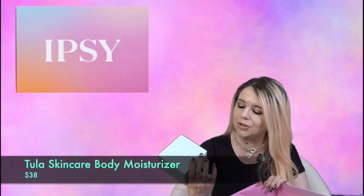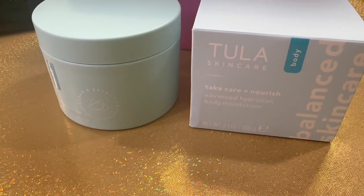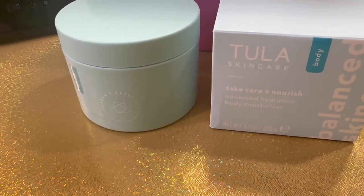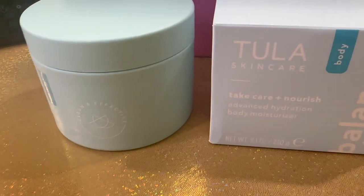I do have one add-on in my box — my Beauty Boost — which is the Tula Skincare Take Care and Nourish Advanced Hydration Body Moisturizer. It's a big tub too, 8.1 ounces. This buttery cream instantly hydrates skin leaving a natural luminous glow, feeling soft and supple, never greasy or sticky. It retails for $38, and like I said I can always use body creams so this will definitely get used.